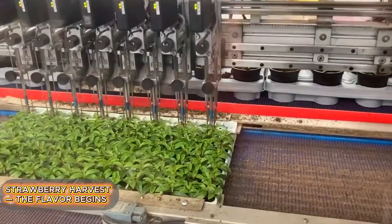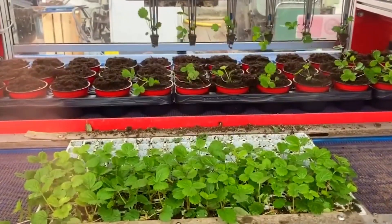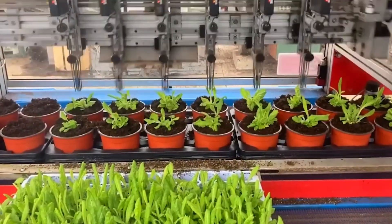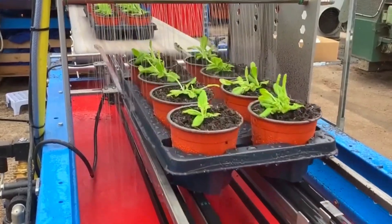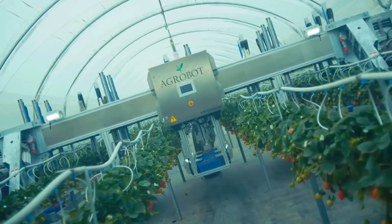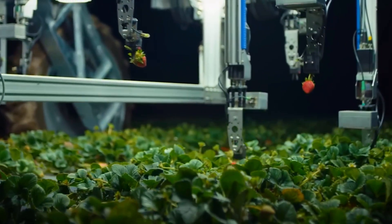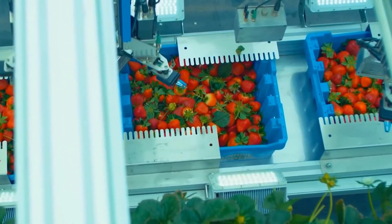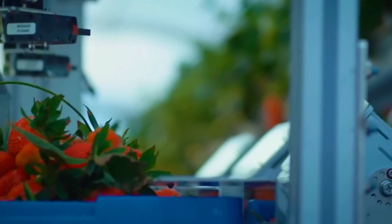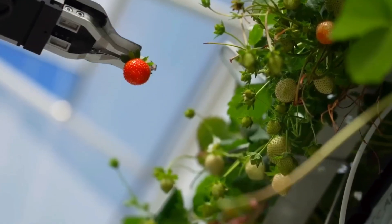It all starts in the fields, where special varieties of strawberries are cultivated — juicy, aromatic, with firm texture and high sugar content. To preserve their flavor and structure, harvesting takes place early in the morning, either by hand or with robotic platforms. These machines are equipped with sensors that detect ripeness and gently cut the fruit without damaging the delicate flesh. The harvested berries are transported to the factory immediately, as speed is critical — the less time that passes, the fresher and more vibrant the jam's flavor will be.